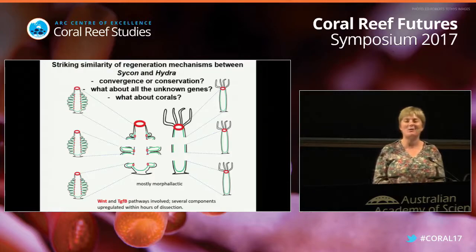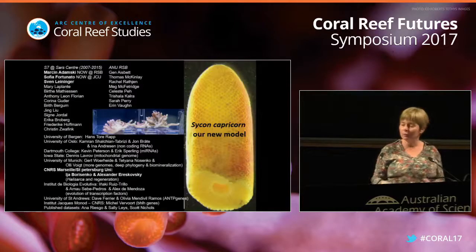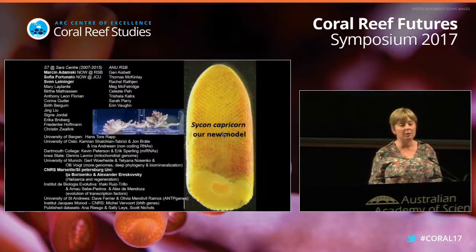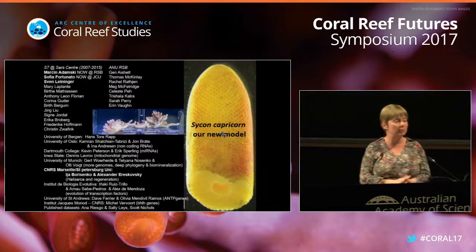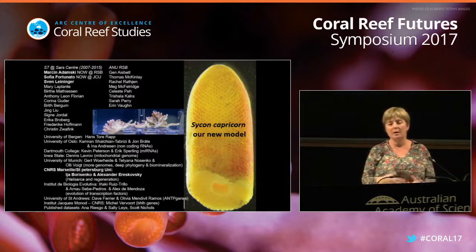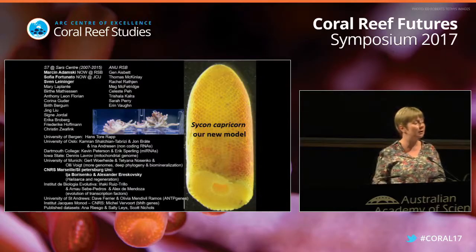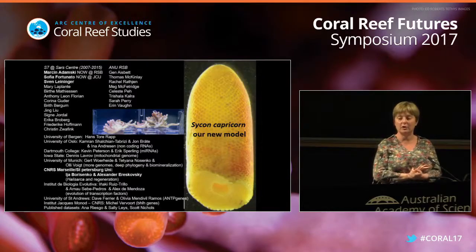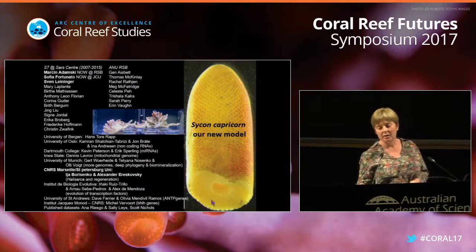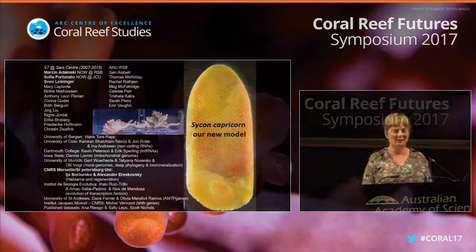We are really looking forward to starting to look at molecular and cellular mechanisms of regeneration in corals. I also wanted to introduce our new model species - since we moved from Norway, we have been looking for almost two years for a syconoid calcareous sponge to replace Sycon ciliatum. This is our new model: Sycon capricorn. It is known from Heron Island, but we also find it in Dervis Bay. Thank you very much.